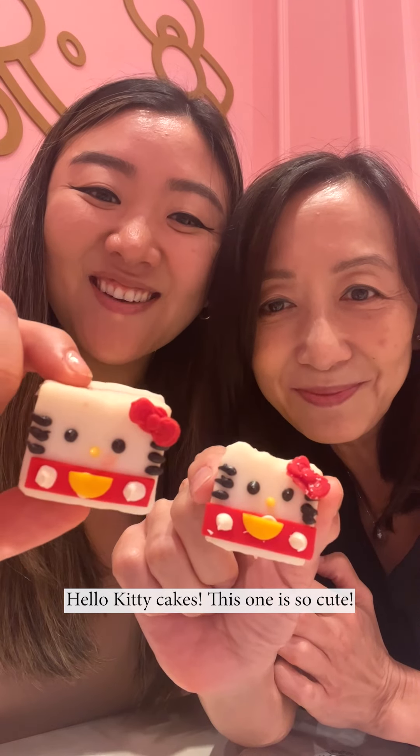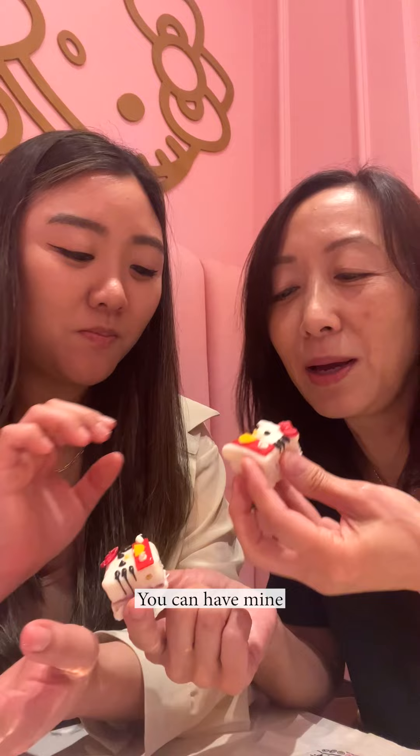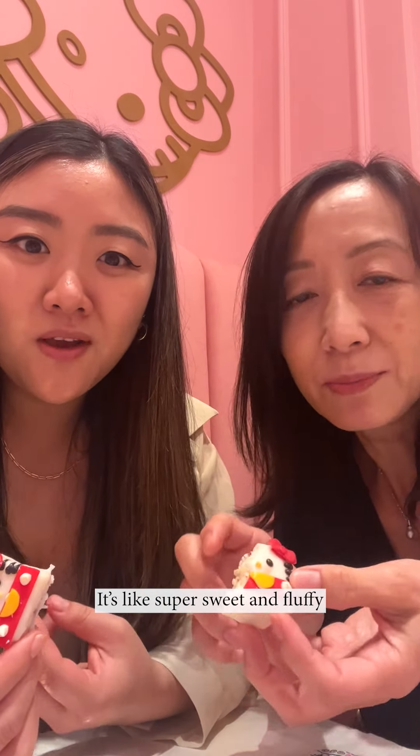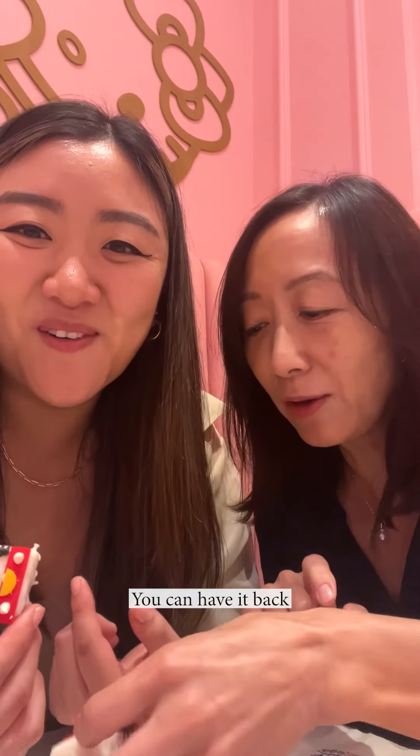Hello Kitty cakes — this one is so cute, I don't want to eat it. It tastes like birthday cake, super sweet and fluffy. Can I have a bite of yours? This is a good trade. I like this.